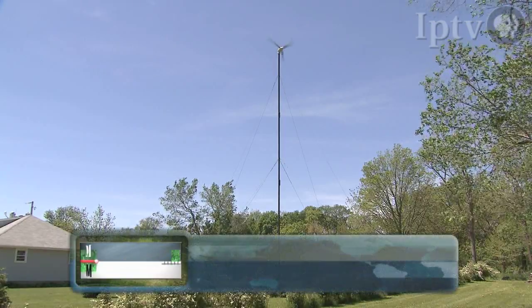"Everybody's going green — this is a coming thing down the road, and wind energy basically is free. All you do is pay for the original investment, and from there on it's money in the bank."